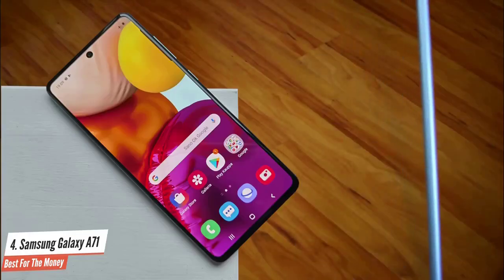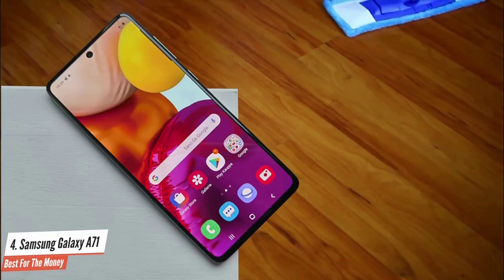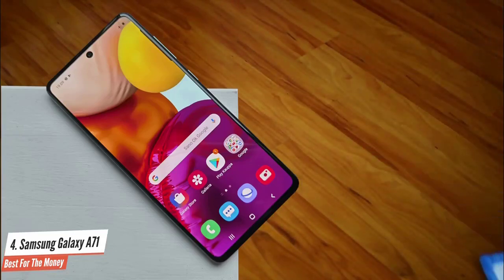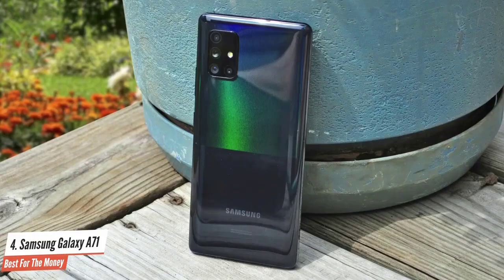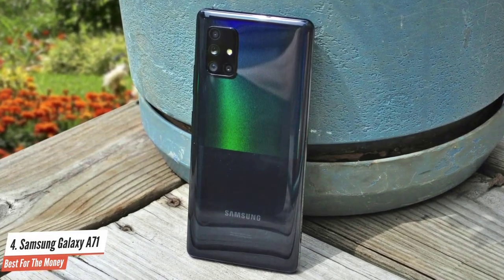Samsung offered vibrant gradient designs last year across the Galaxy A series, and in 2020 it's making a few tweaks to the design. Each quadrant has a slightly different hue, and the overall effect is rather striking.